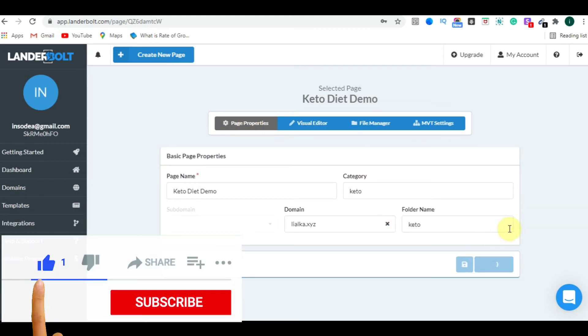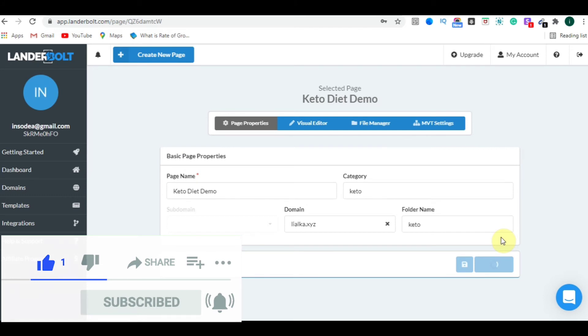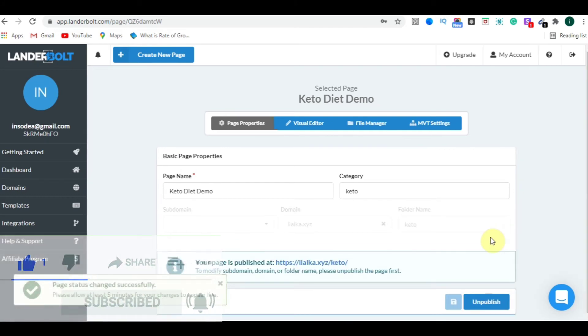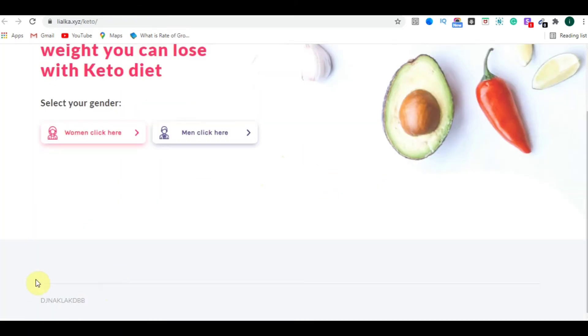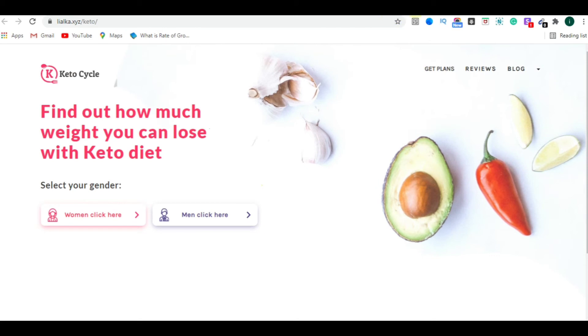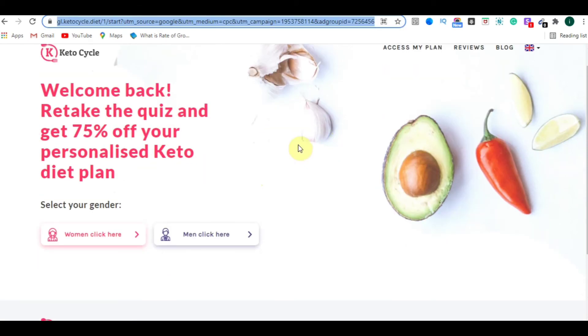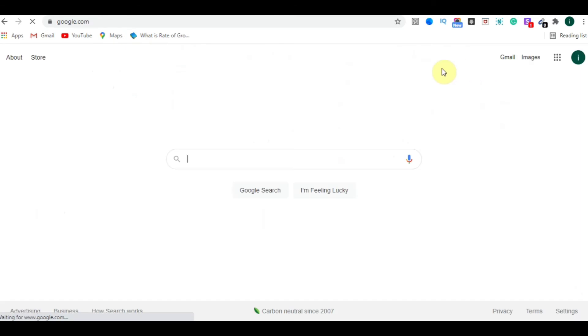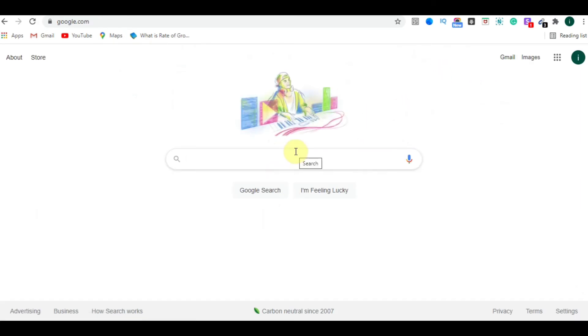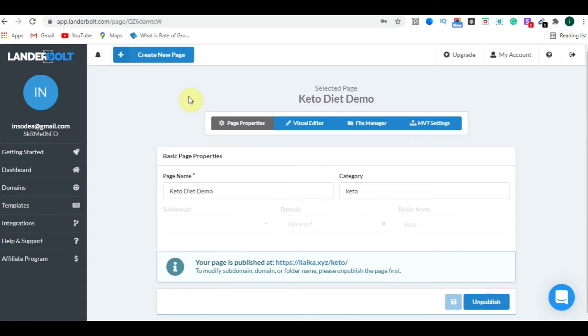Click on Page Properties and then click the Publish button. After it processes, click on the page link. Here we are — this is the landing page we copied and built with LanderBolt. When you click the Reviews button, you get redirected to google.com, confirming everything works correctly.